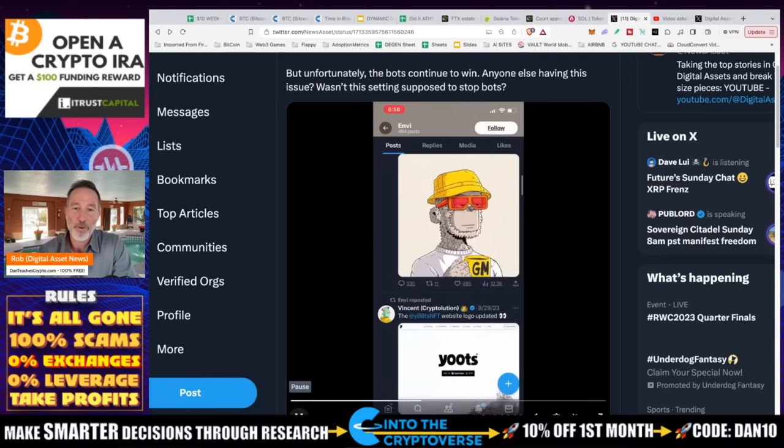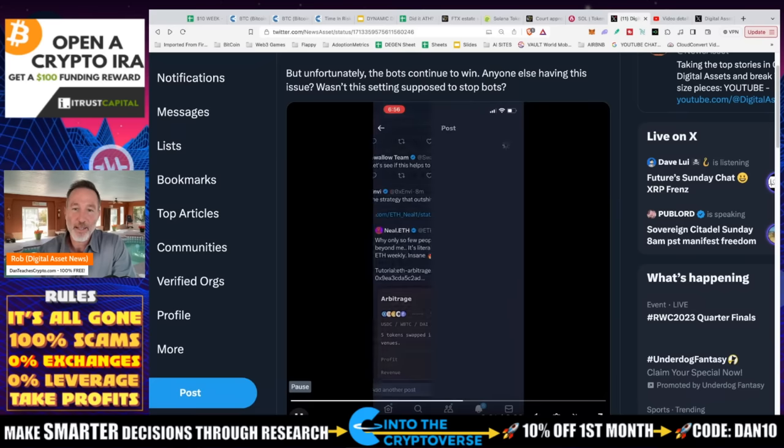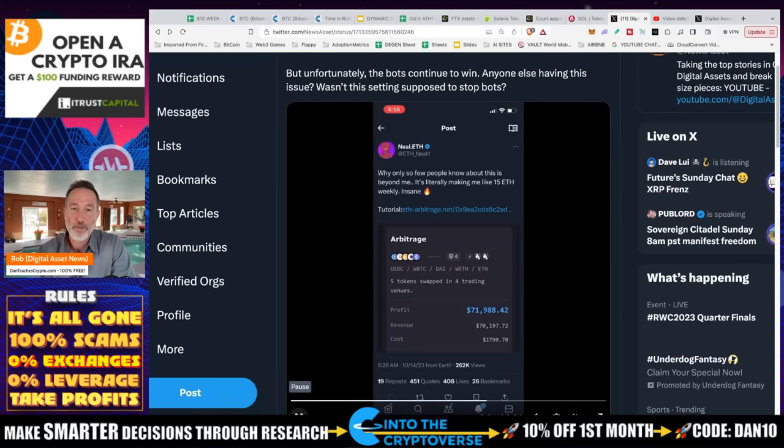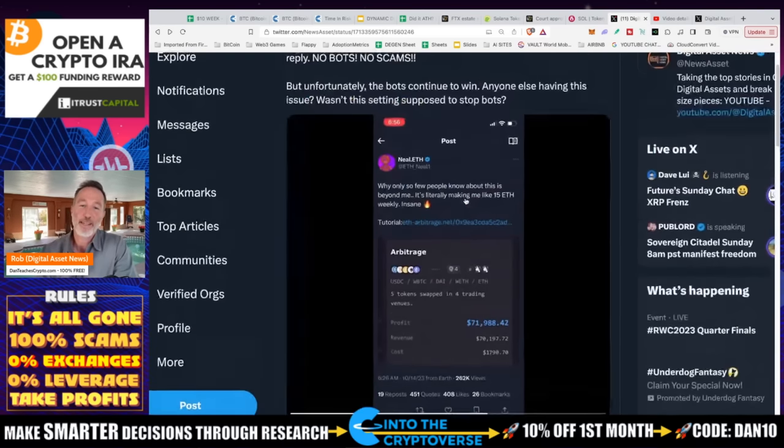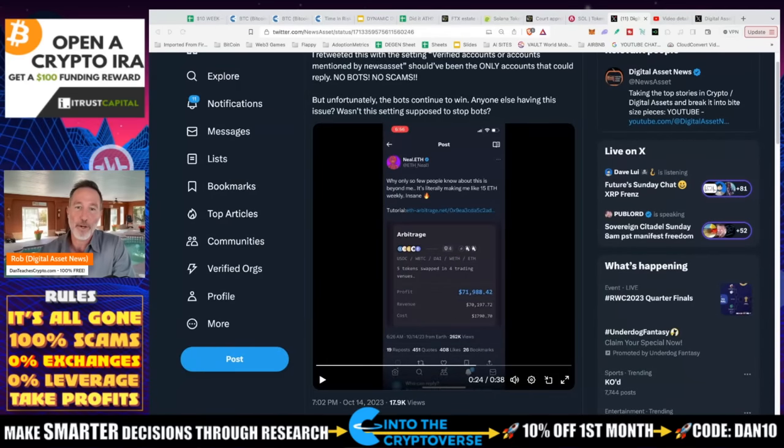I went through the profile — this Neil dot ETH account had a blue checkmark but it's clearly not legit when it says stuff like 'why only so few people know about this is beyond me, it's literally making me 15 ETH a week, insane.' These are verified accounts with the blue mark and they still got through. So I'm letting everybody know I'm not going to do that again, because what's the point — it makes no sense to me.